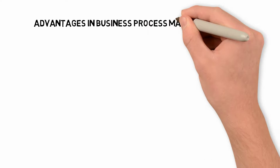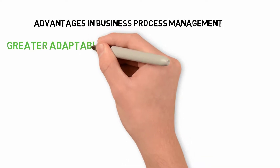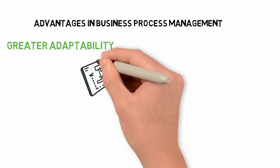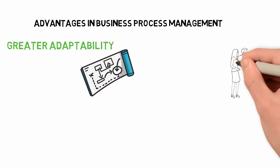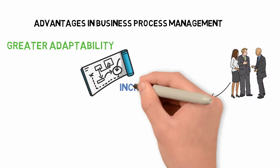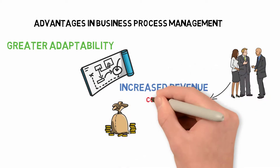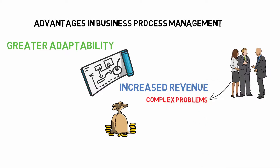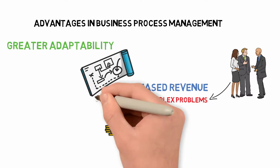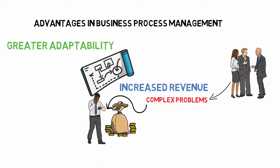Regarding Business Process Management advantages, greater adaptability is key. An organization that uses BPM techniques will have far more flexible and adaptable systems. Management can make faster decisions because they are confident in the current procedures and how easily they can be modified. Increased revenue is also a benefit — companies with poor process management can struggle to resolve complex problems, harming the entire company. With proper process control, there are fewer roadblocks to the income flow and the company can operate smoothly and efficiently.